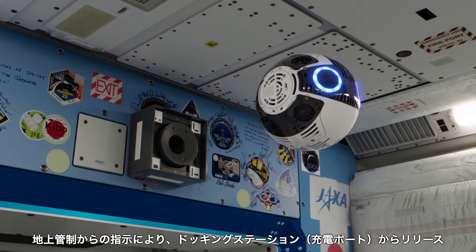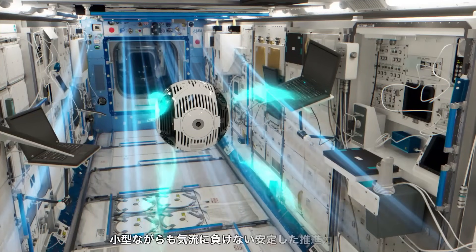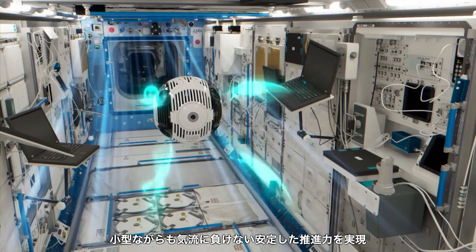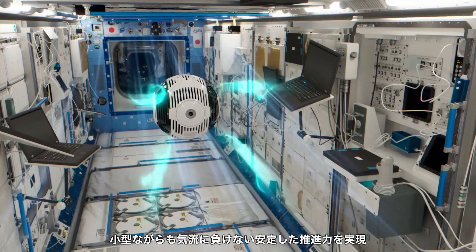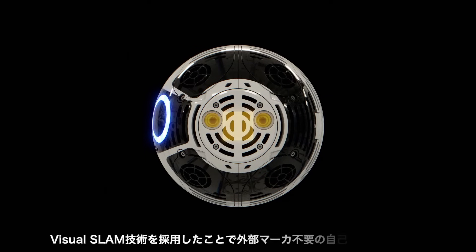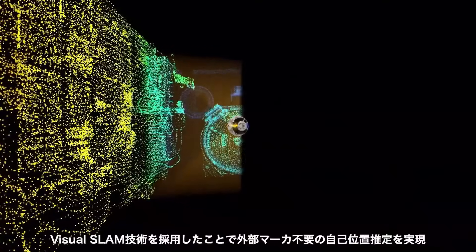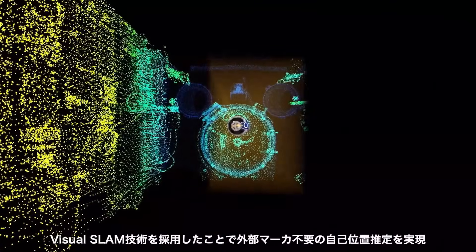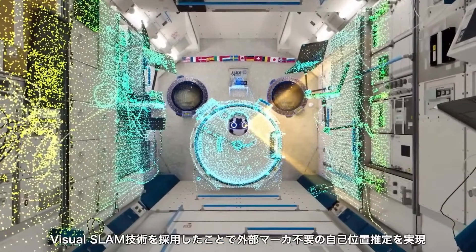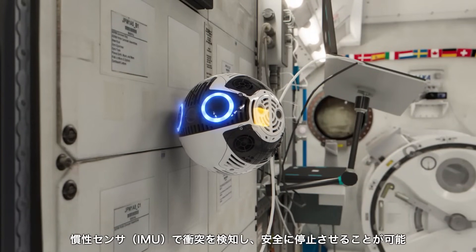IntBall 2 significantly reduces astronauts' workload for documentation tasks. It can maneuver precisely within the station's confined spaces, ensuring optimal data collection without human intervention. Additionally, it serves as a platform for technological experiments, allowing external users to integrate and test new software. This cutting-edge robotic innovation not only streamlines activities aboard the ISS, but also paves the way for future advancements in space exploration and robotics.